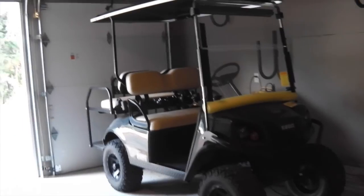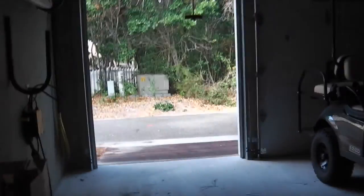This is one of two modes of transportation. The girls have gone to the store in the other one.